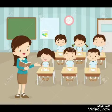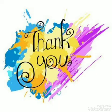I hope that you enjoyed our today's class. I will see you in my next class. Thank you.